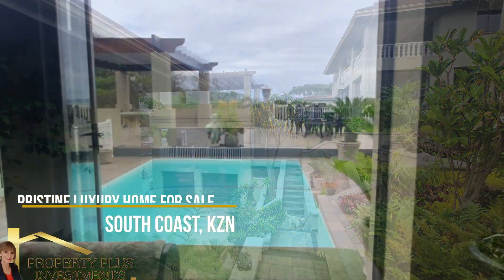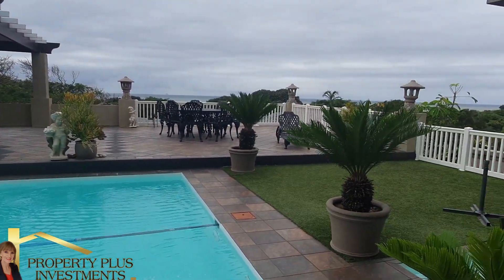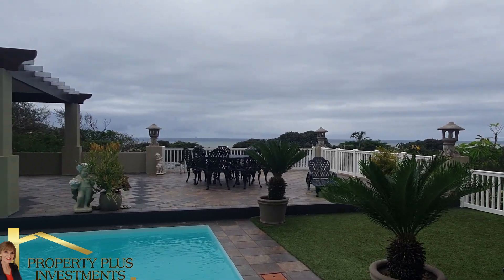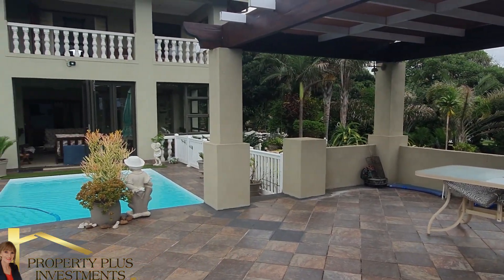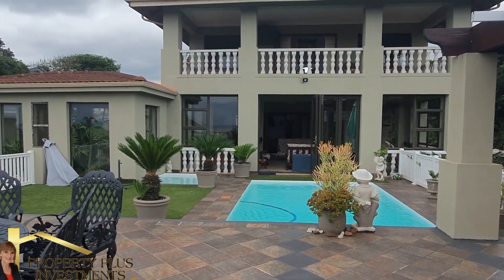Modern and spacious, this versatile home is designed for living your best life. Comprising of the main house, 3 living areas — the main lounge offers a fireplace with wooden floors and fitted blinds. The open plan dining and living/entertainment area offers easy flow to the well-maintained garden with sparkling clean swimming pools, ideal for entertaining and lazy family days.